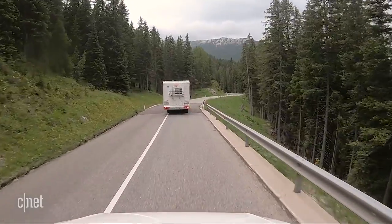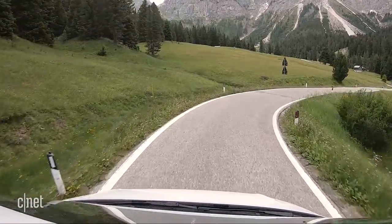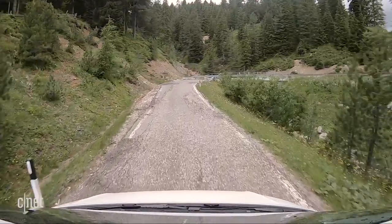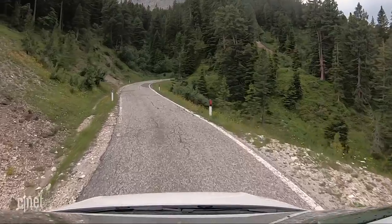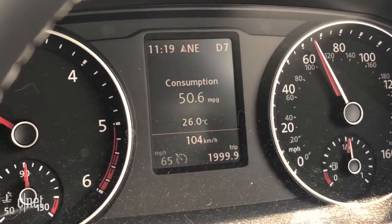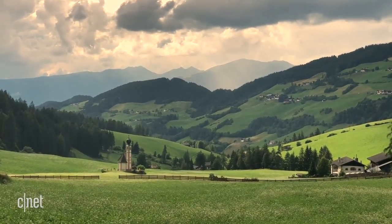Driving around the Dolomites meant more narrow paths, more winding roads, and a lot more beautiful views. It's where the freedom of having the van really became apparent — any road we wanted to take we could, and any time we wanted to stop for shots we could do that too. Time wasn't a factor for us, and it made us feel like it was just us and the road.